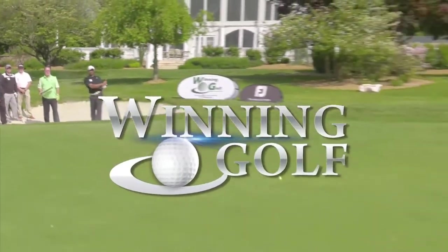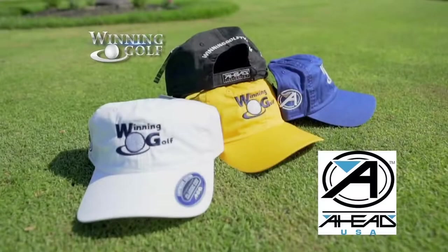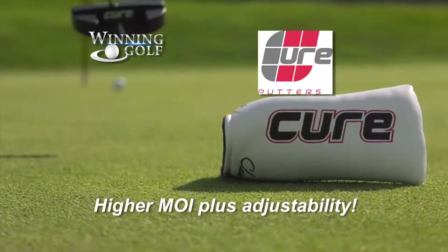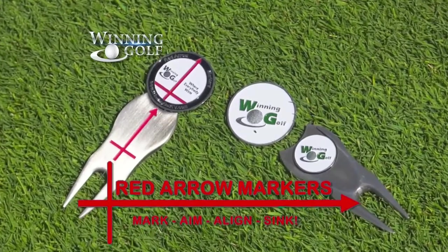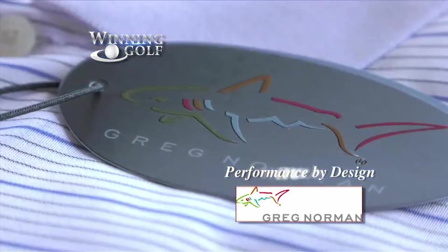Prizes and tee gifts for the Winning Golf Skills Challenge provided by PJ Wheelahan's Pub and Restaurant. A Head Advanced Headwear — embroidery and design. Pure Putters — higher MOI plus adjustability, no other putter offers the performance and versatility of a Cure putter. Red Arrow Markers — mark, aim, align, and sink. Doug Hendricks' wardrobe provided by The Greg Norman Collection — performance by design.